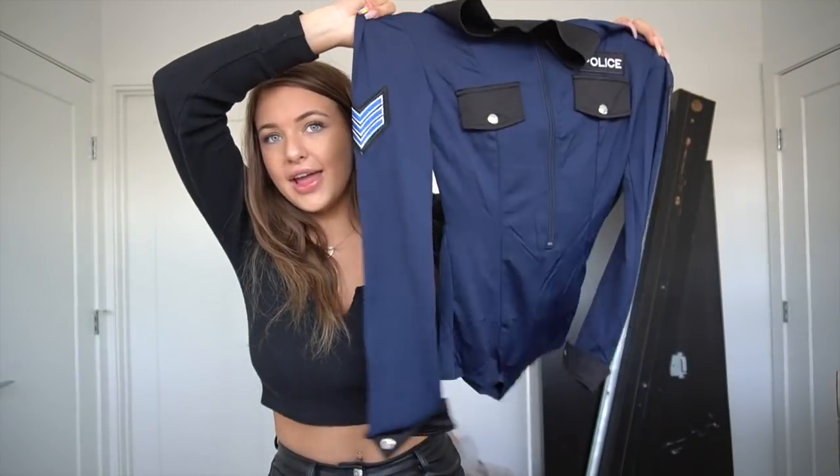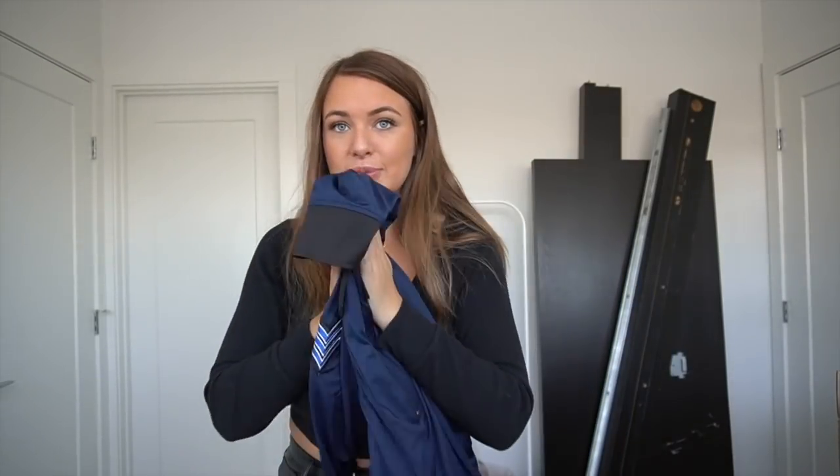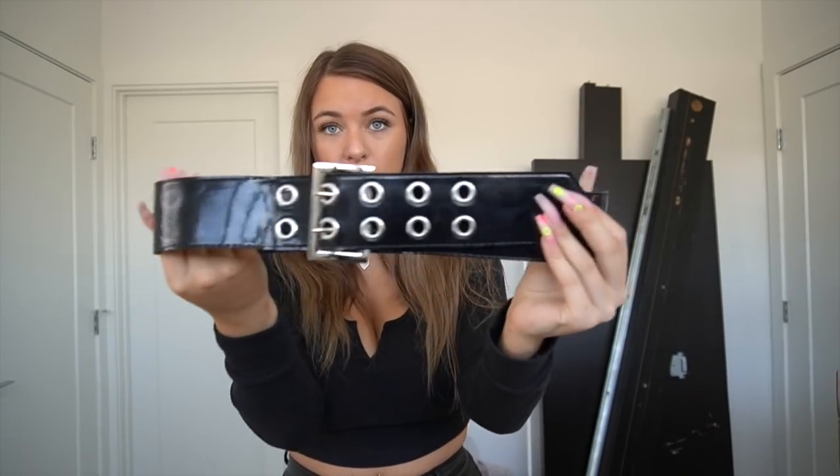I got this in a size small/medium just to be safe. It's super cute, really stretchy, feels super soft, and will be super comfy. It comes with a leather belt that just needs to be creased out. I'd wear it with fishnet tights, thigh-high boots, sunglasses, and maybe a pair of handcuffs.